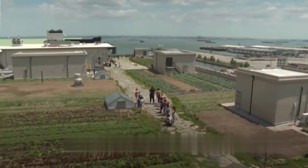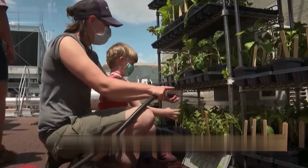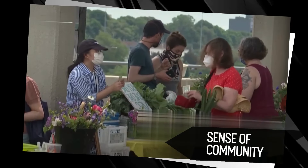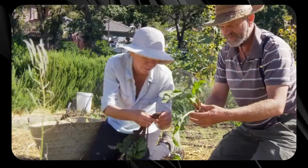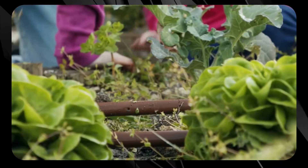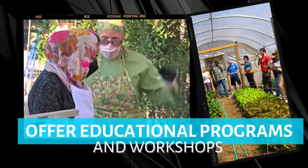While urban farming is busy saving the planet one leaf at a time, let's not forget its benefit of bringing people together and transforming communities. Urban farming fosters a sense of community by turning underutilized spaces into vibrant hubs of activity and collaboration. These green spaces become common grounds where neighbors gather, share gardening tips, and build stronger social bonds. Urban farms often offer educational programs and workshops, empowering residents with valuable knowledge about sustainable living and healthy eating.